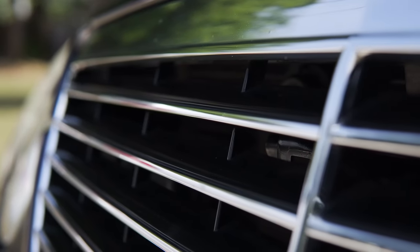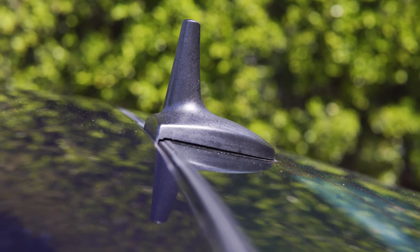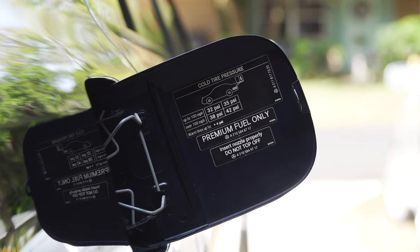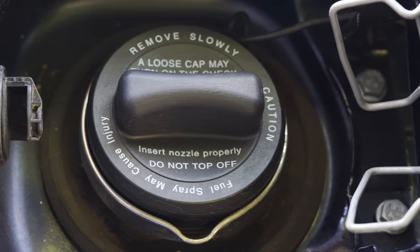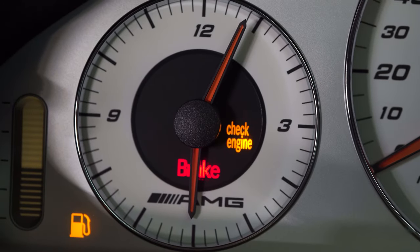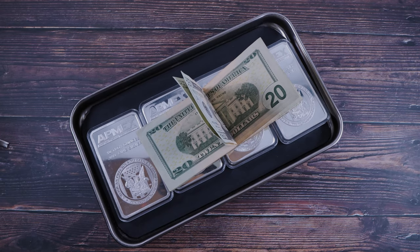I think a lot of the maintenance I've had to do is because the last owner was much smarter than me and got out of this car before some common problems started occurring around 120,000 miles, as they seem to do on these AMGs. I was a sucker and I should have done a bit more research before buying, but hey, you live and learn. My hope is that the majority of issues have been sorted now and I may have a slightly cheaper maintenance bill moving forward, but who knows.